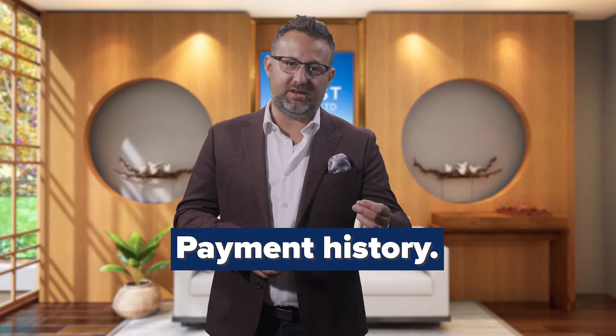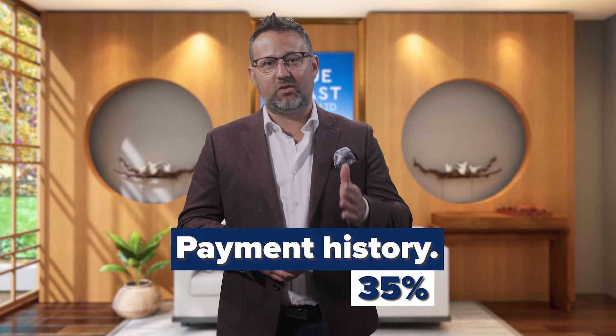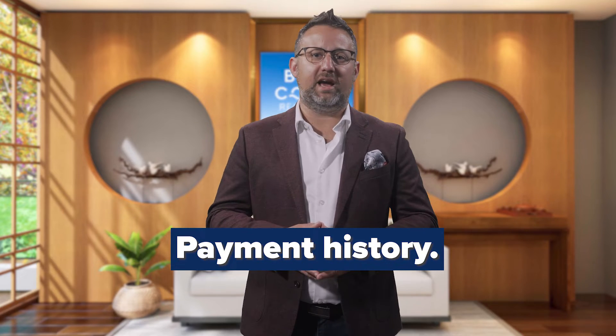First, the credit reporting agencies are going to take a look at your payment history. This criteria makes up around 35% of the criteria they're going to look at. Your payment history is your report card on what you've done with loans that lenders have extended to date.